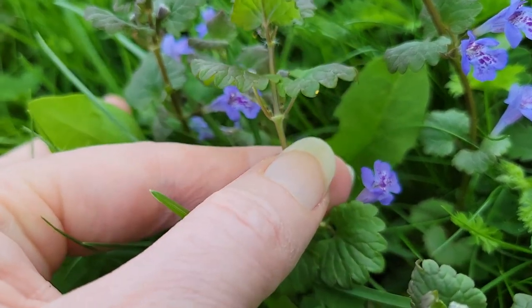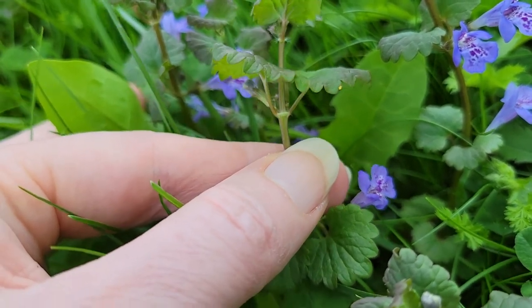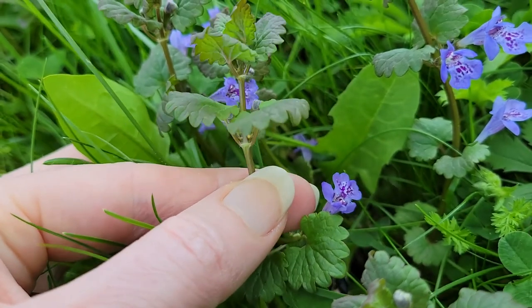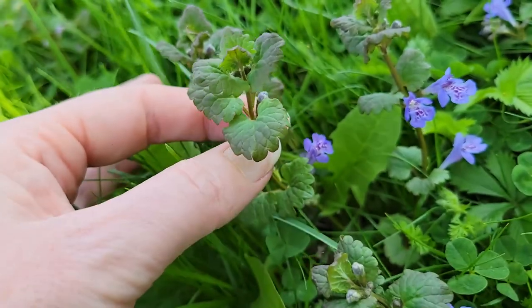The other plants that are very similar to this do not have this leaf structure, and do not have the exact formation of how the leaves actually look.